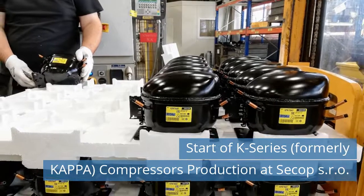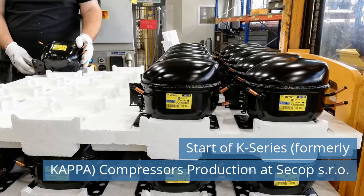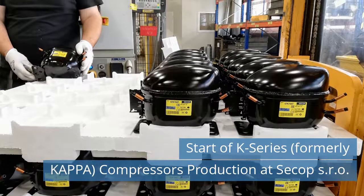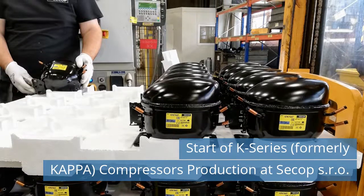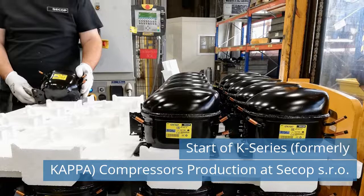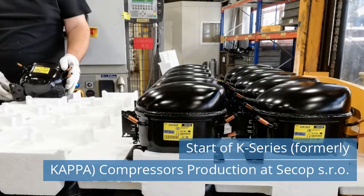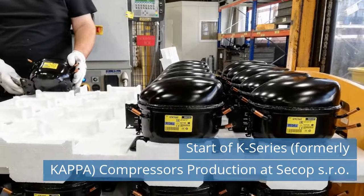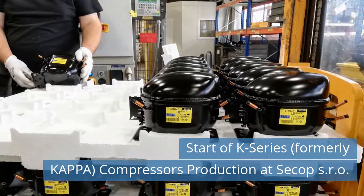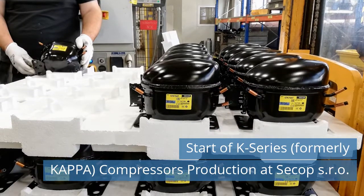The SACOP Group is currently optimizing its operations in Europe, combining production and logistics in one place to take advantage of synergies and improve efficiency. The start of production of the new platform of K-Series, formerly Kappa, compressors at the plant in Zlaté Moravce kicked off in October. On October 21, 2020, everything was set to begin production. A symbolic cutting of the tape and commissioning the line took place with the participation of representatives from the project team and company management.